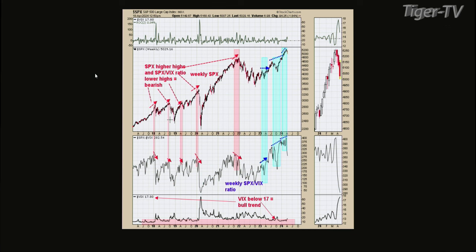I'm just getting your chart up now. All right, we have chart one up. This is the SPX. The second window up from the bottom is the SPX-VIX ratio, and this is a weekly chart.